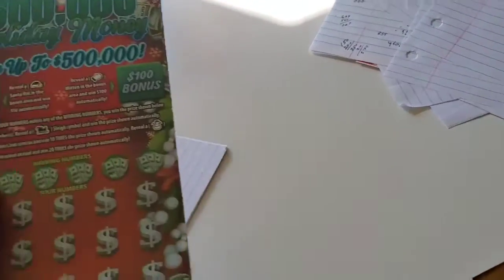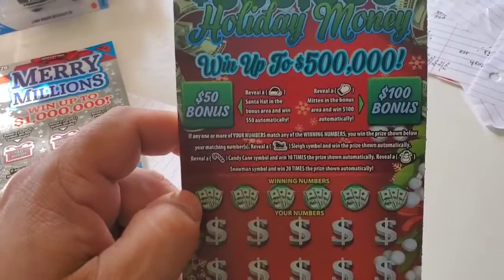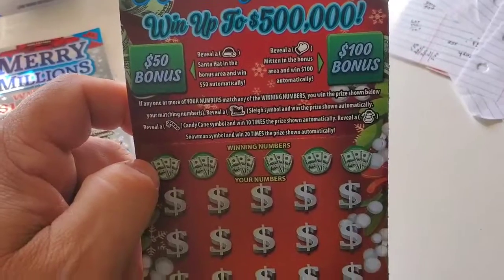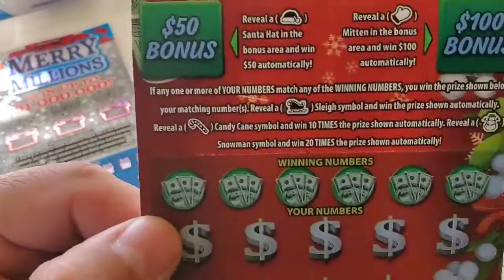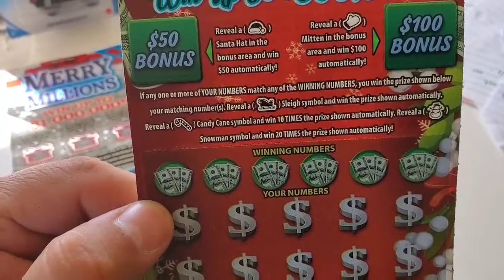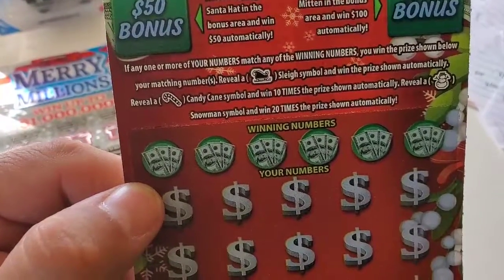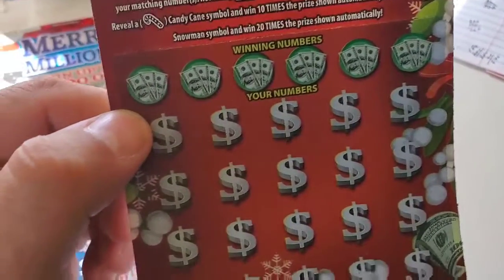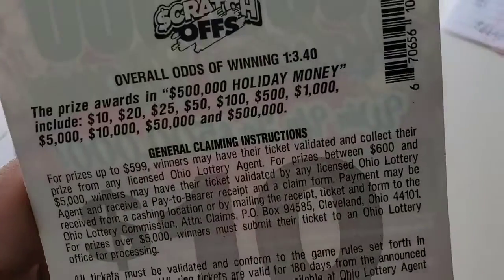Then we go on to the $10, which is the $50,000 Holiday Money — you can win up to $500,000, hence the title. You have two bonus areas: a $50 and a $100. The $50 reveals a Santa hat to win; the $100 reveals a mitten to win. Down here you have a matching numbers game plus symbols: hit the sleigh to get the prize automatically, reveal the candy cane symbol to win 10 times, reveal a snowman and win 20 times the prize. The odds on this one: 1 out of 3.40.